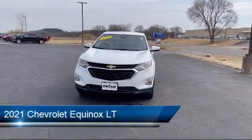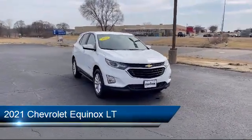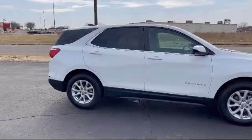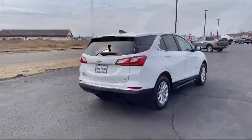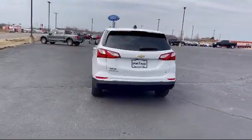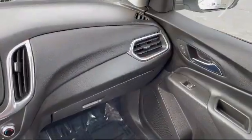It comes equipped with a 1.5 liter turbocharged dual overhead cam engine, smart device integration, LT preferred equipment group, Bluetooth smartphone integration, auxiliary audio input, keyless entry, front collision mitigation, lane change alert with side blind zone alert, Chevrolet Infotainment 3 system, rear head airbag, and has less than 40,000 miles on the odometer.